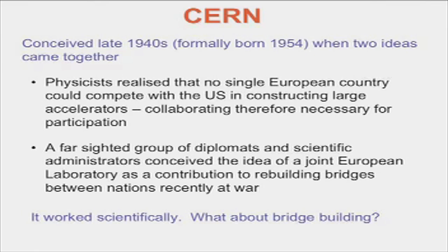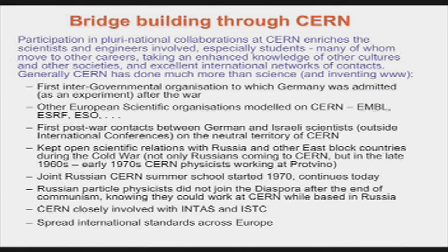CERN was conceived just after the Second World War in the late 1940s, when two ideas came together: physicists who realized they could not afford the facilities on their own and had to collaborate — the same situation as in the Middle East — and a far-sighted group who conceived the idea of a joint project to build bridges between countries which, only four years earlier, had been fighting each other. It worked scientifically. Did it work in bridge building? Well, bringing young people together works — they make networks. In the 1950s that was not so common, and it built understanding among students, many of whom then went outside science.